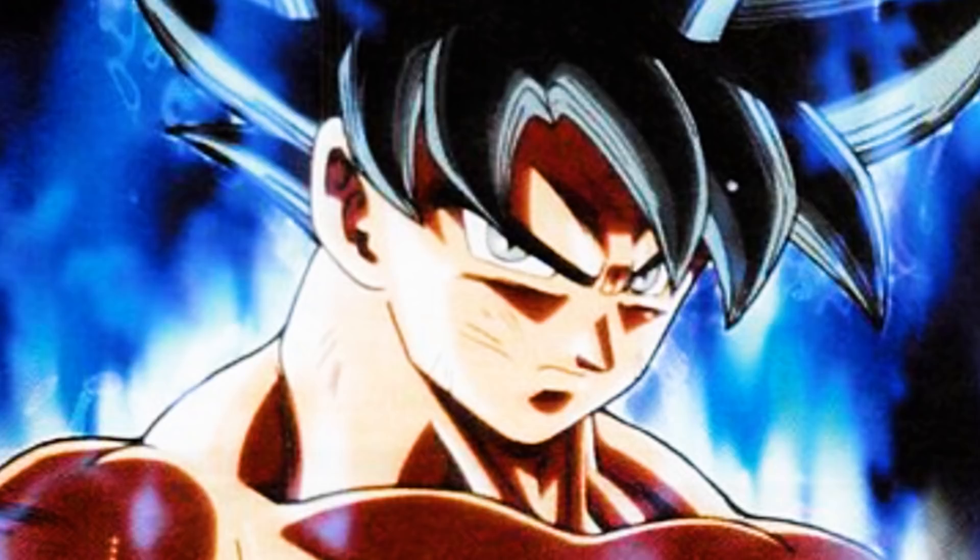Personally, I'm really happy with this and I wouldn't even mind if this was his actual form. To me, he really looks like a god here, and I think that's what the true Super Saiyan God needs to look like — something like this. I love it. Let me know your thoughts in the comments below, guys, and I'll talk to you soon.